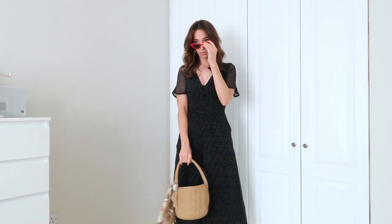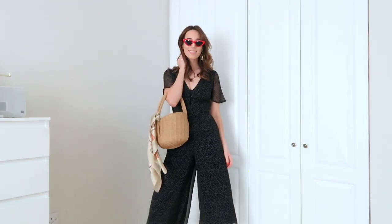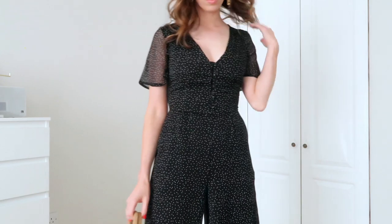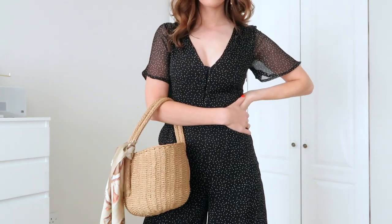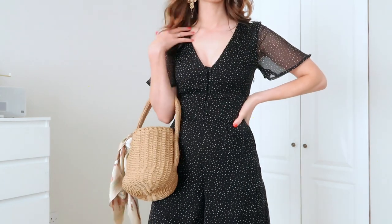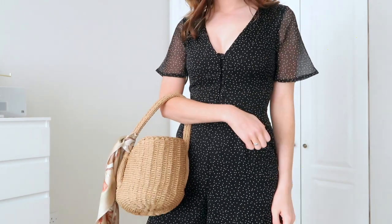For outfit number two I wanted to pick something a little bit more formal, so I went for this gorgeous black polka dot print jumpsuit. It's in this gorgeous kind of chiffon material — a wide leg, culotte style — and it's just fab. It's so flattering on. It's got a really nice deep V at the front but it's not cut too low so it's still really comfortable. I also love the sheer detail on the sleeves — it makes it feel a little bit more summery and like you're showing a tiny bit more skin even though it is still covered.